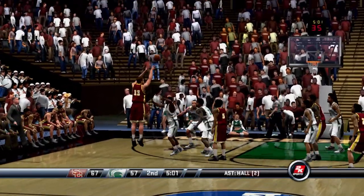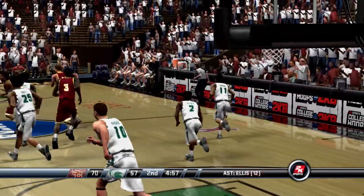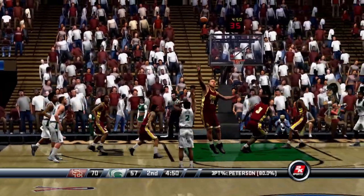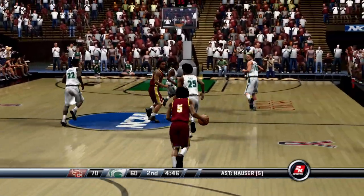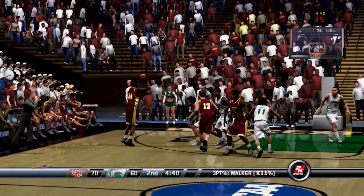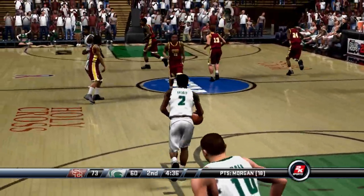The three-pointer was drained by number 22, but they still trail by ten. USC is getting killed by the three-point shot. Tracy has a report — the head coach told his assistant coaches to stop focusing on interior defense and make sure they clamp down on the perimeter so they can stop this barrage of threes. That last rebound is drained by Walker. Under five minutes left in the second half — these two are in a war. Made by Morgan, they're now up by thirteen.